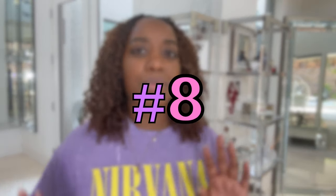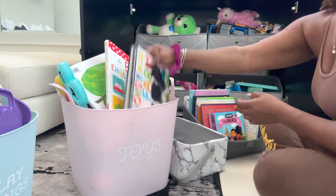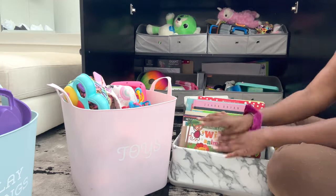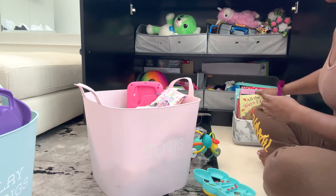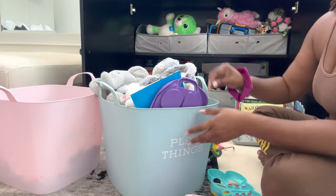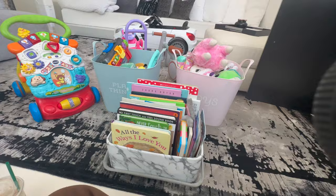This one may seem obvious, but rotating your kids' toys — as well as their bath toys — will help tremendously with them getting bored and wanting something new. I really like this hack because it helps my daughter not get bored of her toys. She'll see a toy she hasn't played with in a while and be all into it like it was just purchased. Not only do I switch out the main toys, but I also switch out her bath toys, car toys, and books.